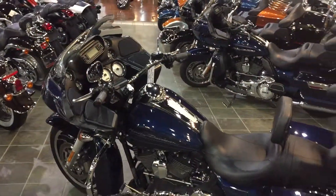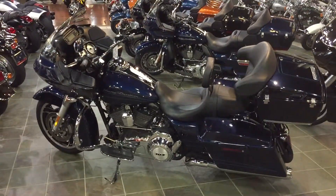For those who want the superior aerodynamics of a Road Glide, this bike is for you. So call, click, or come by.